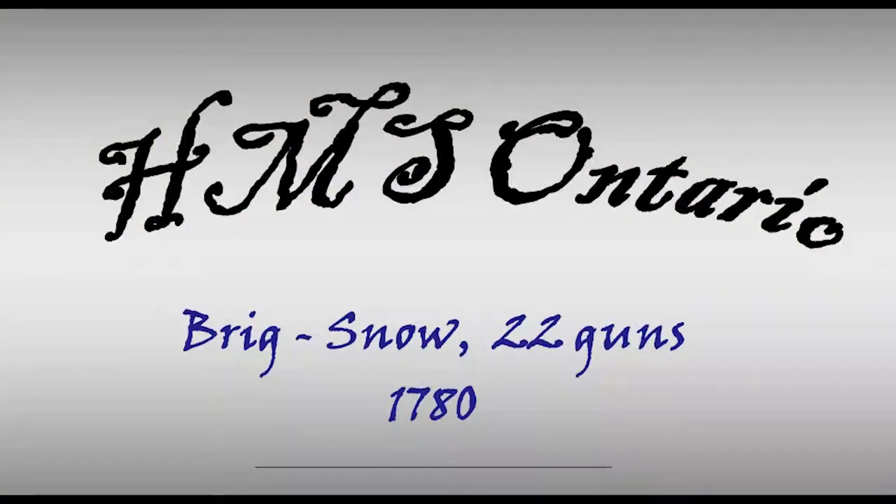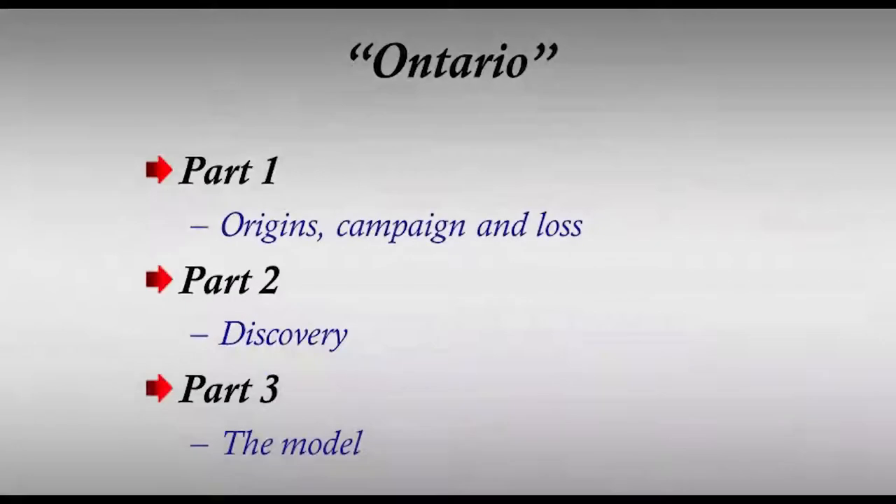HMS Ontario 1780, prepared and originally presented by Ray Peacock, narrated here by Alan O'Neill. Ontario is a little-known but important ship built to support British strategic operations on Lake Ontario at the time of the American Revolution. In this presentation, part one, I will deal with the events leading to the building of Ontario and her loss. Part two and part three will follow at subsequent meetings.